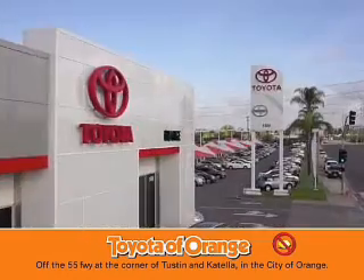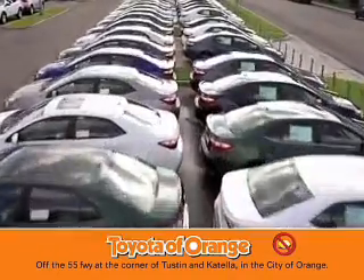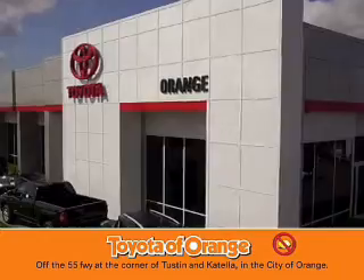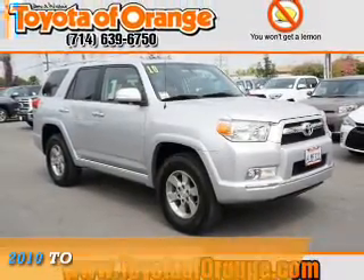You won't get a lemon from Toyota Alport. Presenting the 2010 Toyota 4Runner.